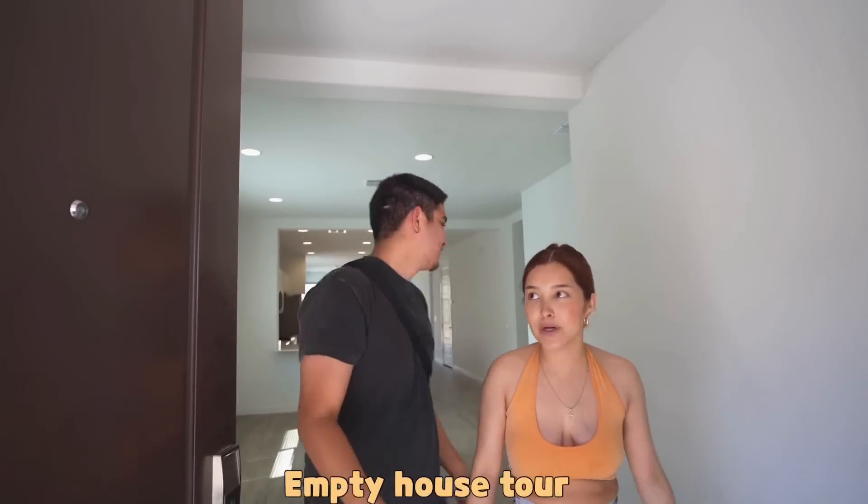All right, guys. So today we are going to be doing our empty house tour. As you guys know, we are first-time homeowners and we're super excited. Today we got the keys!